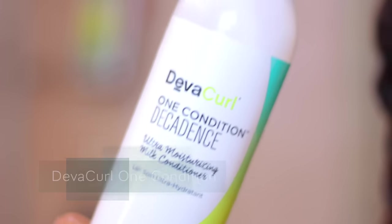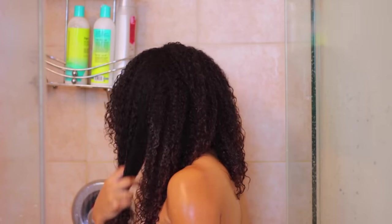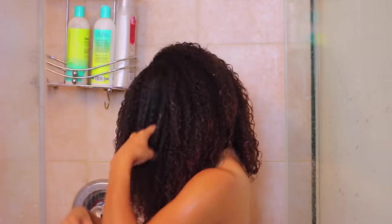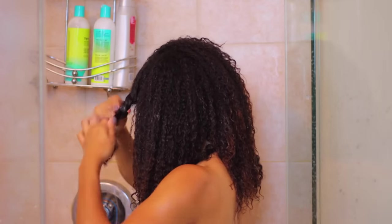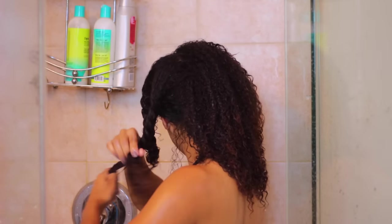Next, taking their amazing smelling One Condition conditioner, I will work this into the entire length of my hair making sure that it gets nice and detangled, and then I'm going to section it off into little twists to make sure it doesn't get tangled up during deep conditioning. Usually I'd use a different deep conditioner, but today I'm using this as my deep conditioner as well, which is totally fine — it does an amazing job.